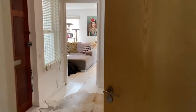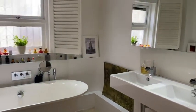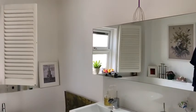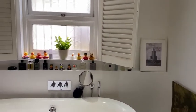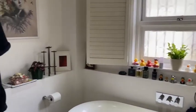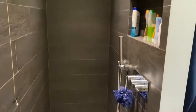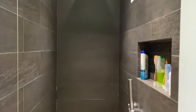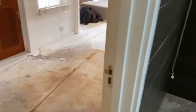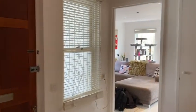And then we have our bathroom here. It's a beautiful bathroom — a lovely bathtub and this shower, which is like a spa shower. So here's our bathroom.